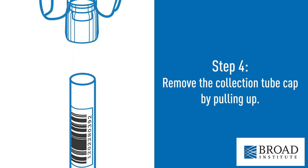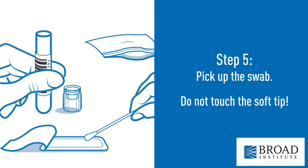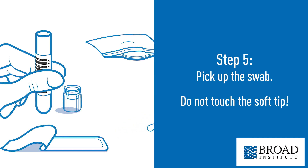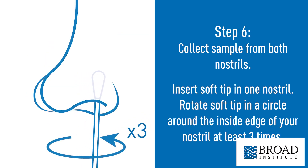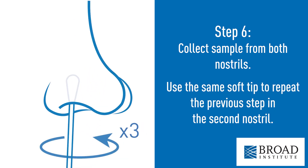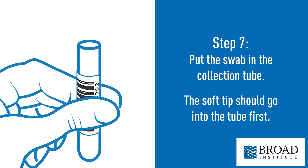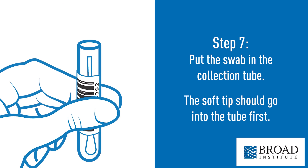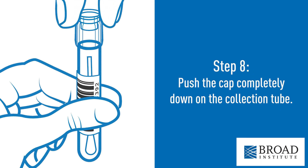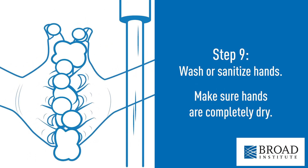Once you've done that, you'll remove the cap of the collection tube. You'll pick up the swab without touching the soft tip. Then you'll move to collect the sample from both nostrils. Put the swab back in the collection tube soft tip first. Replace the cap. Wash your hands again with hand sanitizer that will be provided.